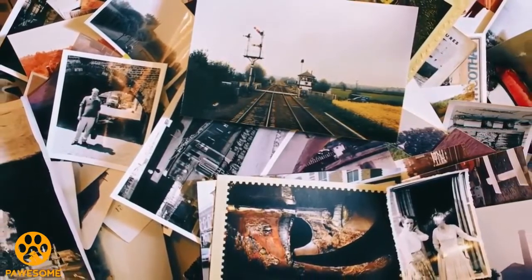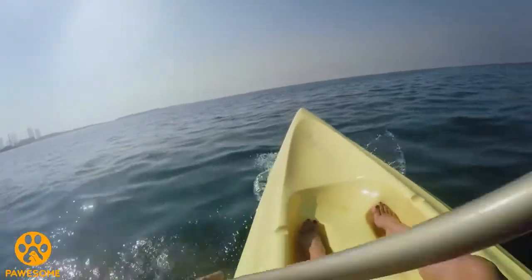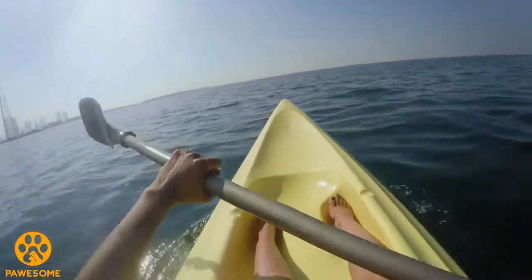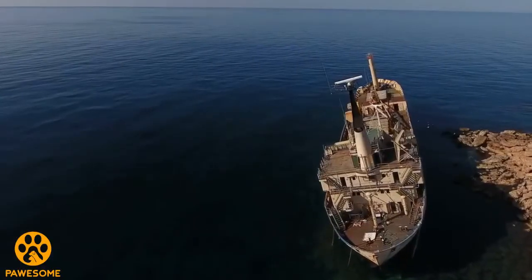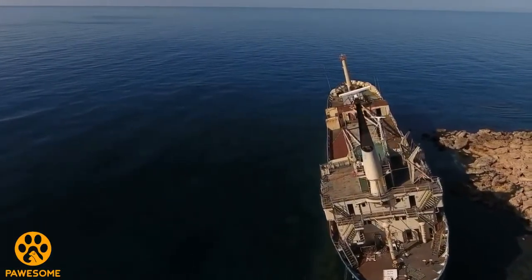George finally gathered the courage to open the box and relive all the memories he had made with his parents in the 11 years of his life. That is when he came across a major number of pictures taken on the father and son's visits to the coast of the Black Sea. While looking at the pictures, George reminisced about the fun times kayaking with his father, and that is when the idea of discovering the Empire Strength crossed his mind. After all, it was a promise he and his father had made.